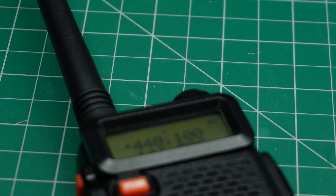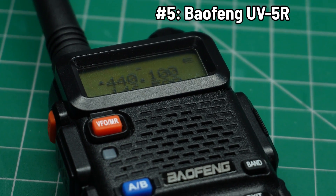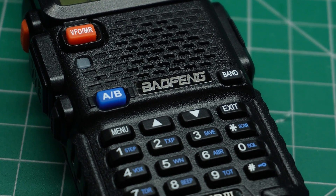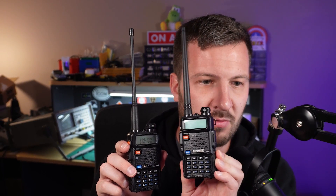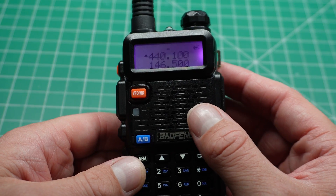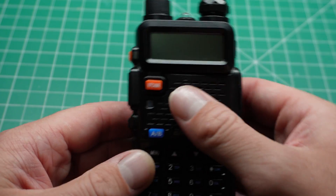Let's start off with number 5, the Baofeng UV-5R. This is a radio that has stood the test of time, although recent innovations from China have shuffled its rankings a little bit — that's why it is appearing at number 5 in this list. It does remain an iconic choice for many ham radio operators and it continues to be the most successful and highest selling radio ever.